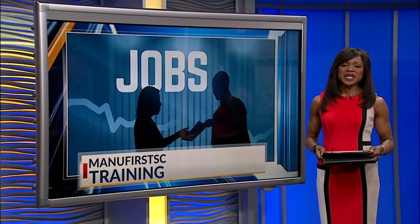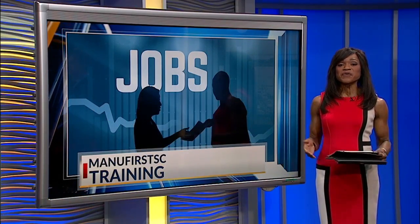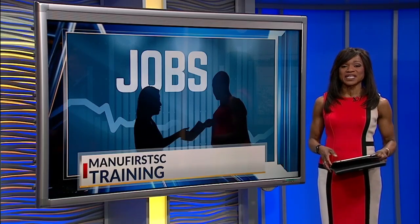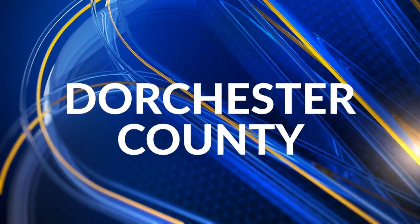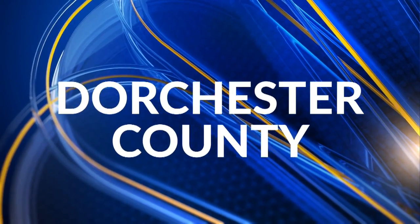Trident Technical College in Dorchester County have teamed up to offer a free manufacturing class to people living in the county. News 2's Stetson Miller went to St. George to see what students are learning to get ready for the new jobs available in Charleston.